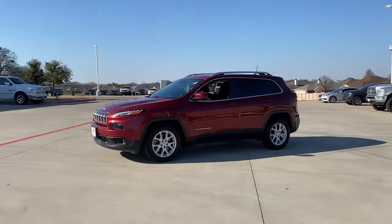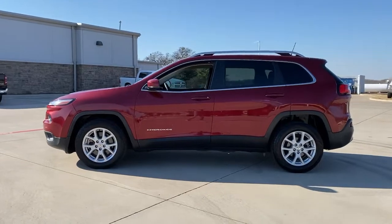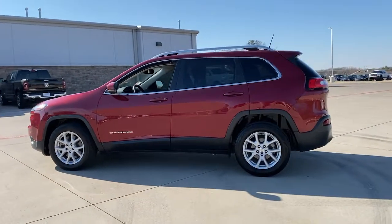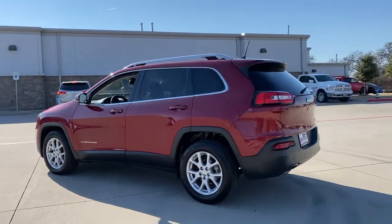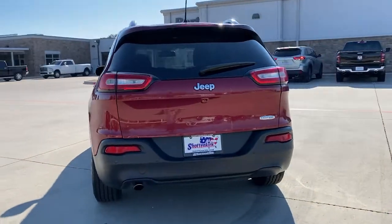Looking for your dream car? It could be the 2017 Jeep Cherokee. This vehicle is an outstanding buy with fewer than 150,000 miles on the odometer. The Cherokee has your back on all your adventures.